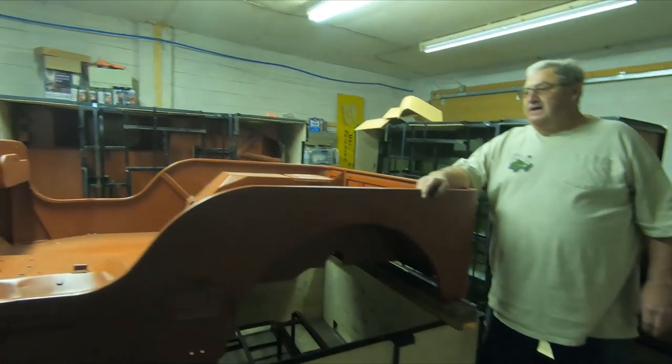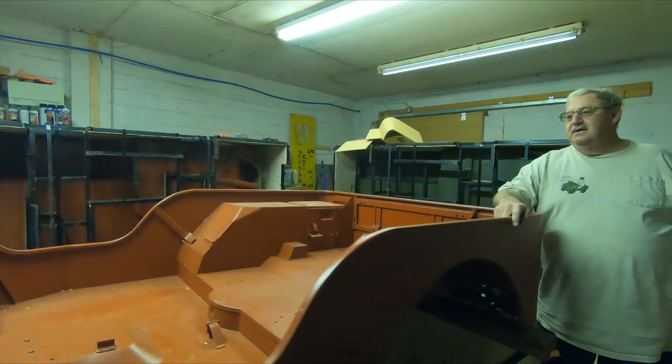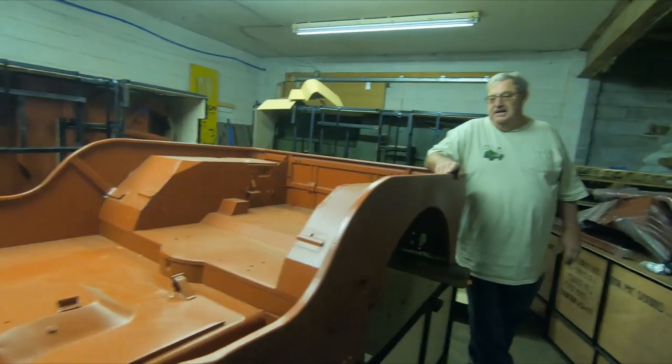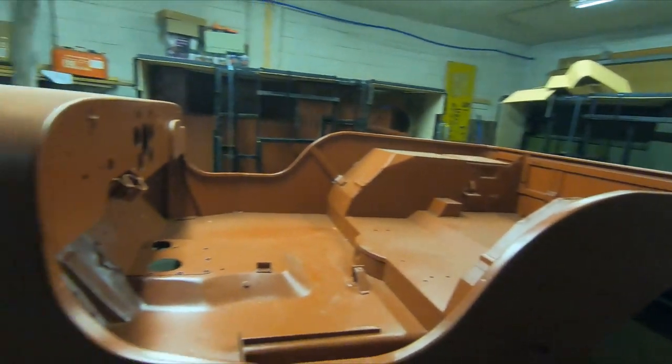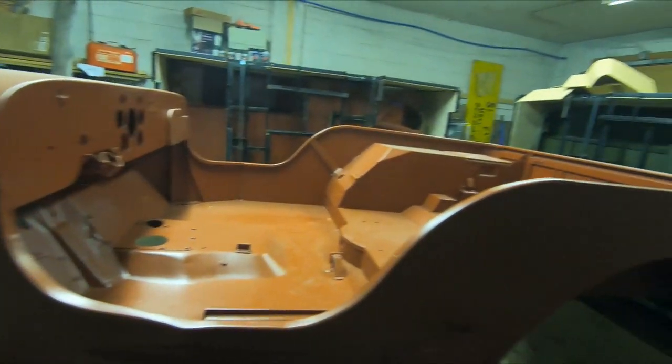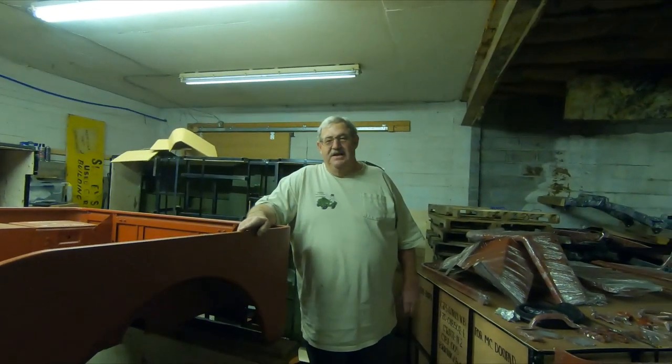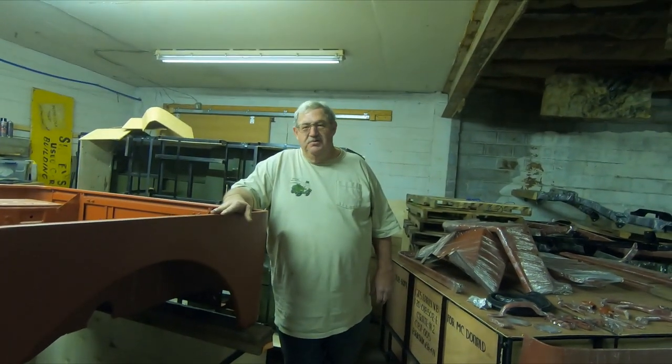That's our review on the MD-1 World War II body. If you're interested in those kinds of bodies or body kits, give us a call, visit dnlbensinger.com, or send us an email. And as always, safety is your responsibility.